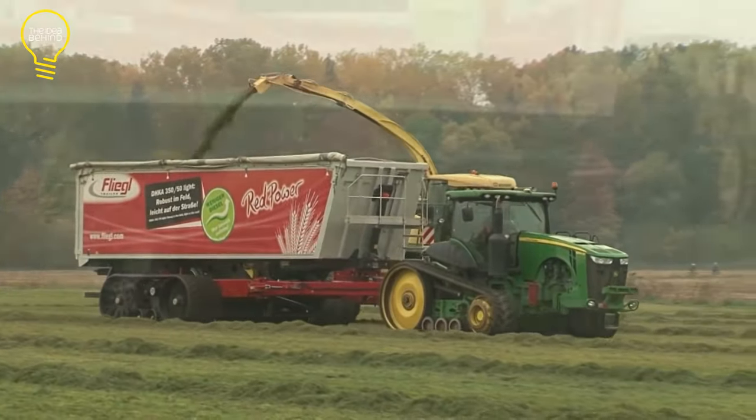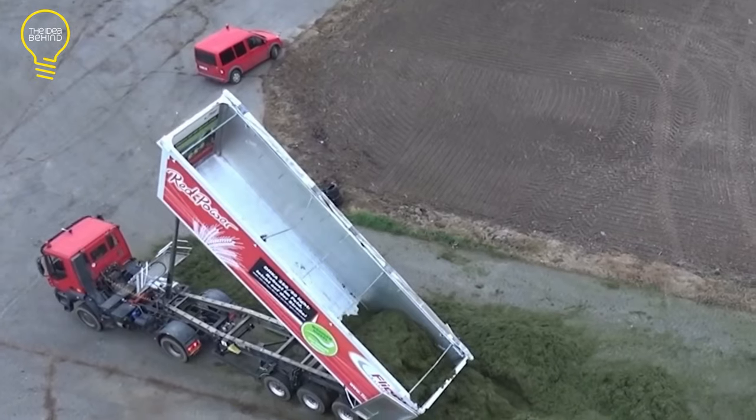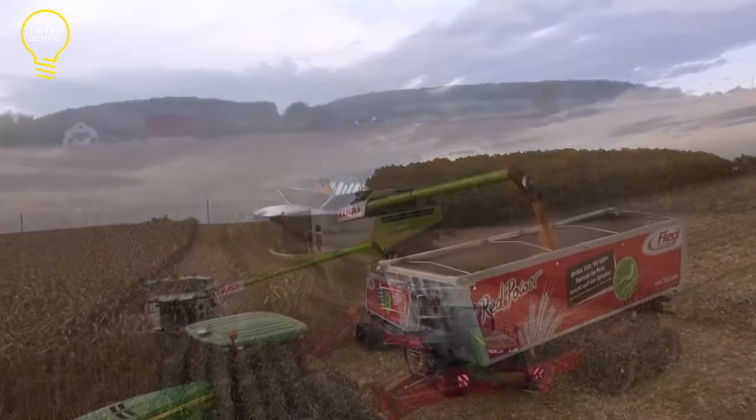The tracked chassis can expand to 4.9 meters in width to straddle and elevate the trailer off the ground. The trailer has a maximum payload capacity of 40 tons, while the chassis weighs 9.6 tons.